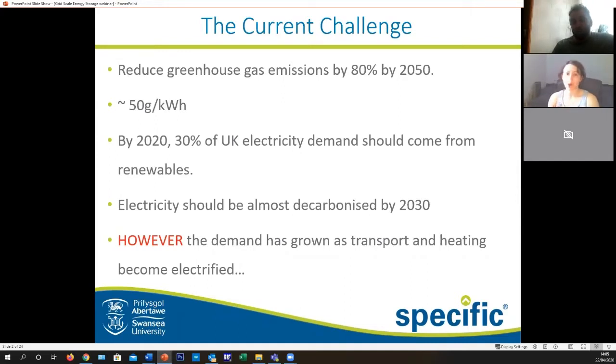We want to be pretty much decarbonized by 2030 at the latest, but with a growing demand due to electric transport, electric heating, and a growing population, we do not have enough electricity at the moment. With things like solar being dependent on weather, we need to be able to store energy so we have it whenever we need it.